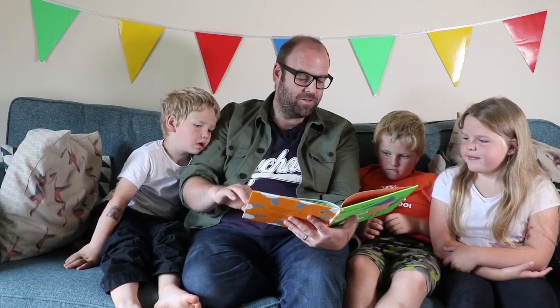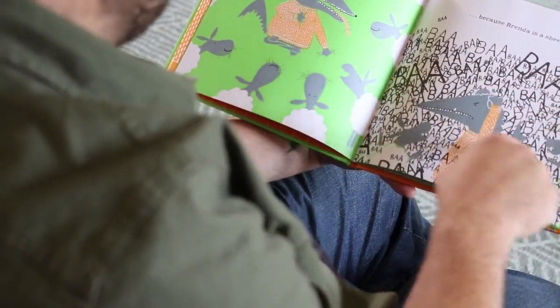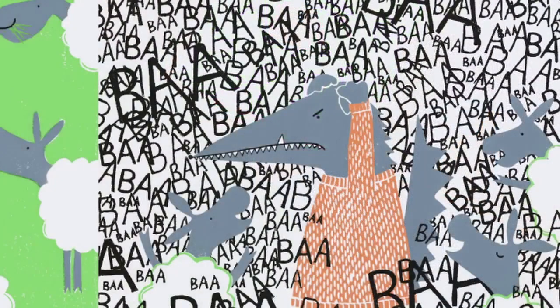Brenda has a very nice wooly jumper. Brenda does all the things that sheep do, because Brenda is a sheep. She doesn't look very happy, does she? Brenda looks scary — she has her angry eyes on, her sharp teeth out. And throughout this book, Brenda looks like a scary wolf. He literally is pointing this out as he's reading it to the kids.